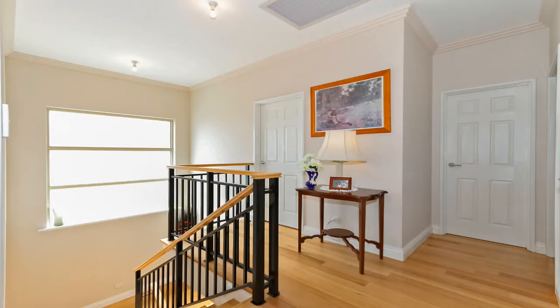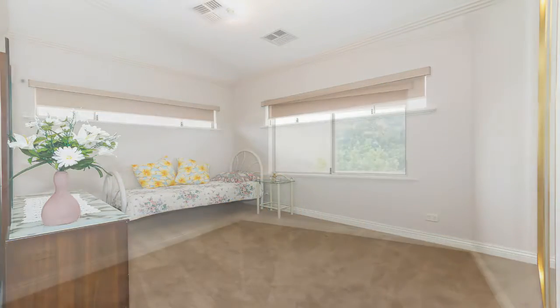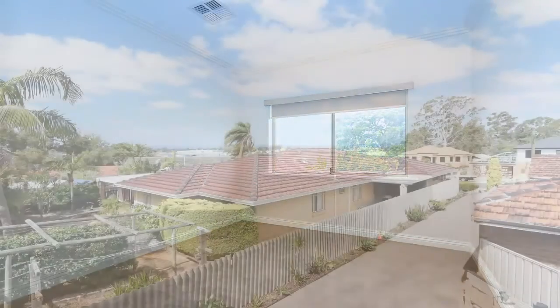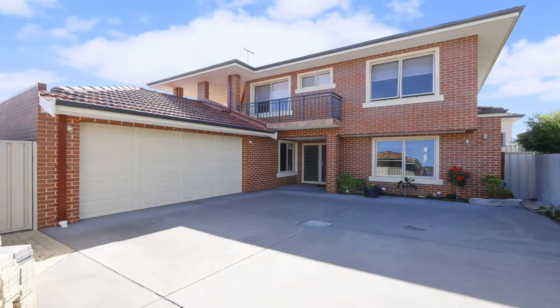This home is situated in a fantastic location with shops, schools, parks and public transport close by. With easy access to the Tonkin Highway exits, less than 10 kilometres to the Perth CBD and only a couple of minutes to the Morley Galleria, you really couldn't ask for a better location.